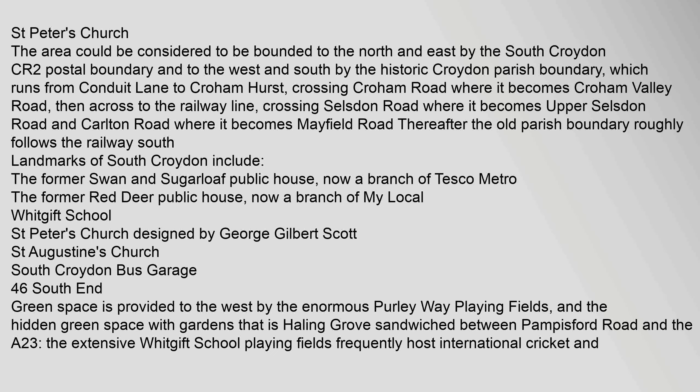The area could be considered to be bounded to the north and east by the South Croydon CR2 postal boundary, and to the west and south by the historic Croydon Parish boundary, which runs from Conduit Lane to Crowham Hurst, crossing Crowham Road where it becomes Crowham Valley Road, then across to the railway line, crossing Selzden Road where it becomes Upper Selzden Road and Carlton Road where it becomes Mayfield Road. Thereafter the old parish boundary roughly follows the railway south.